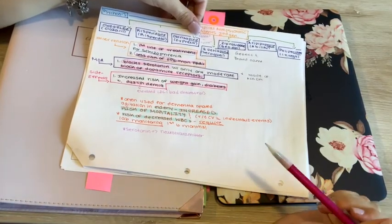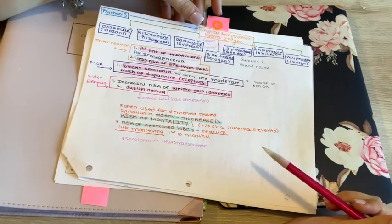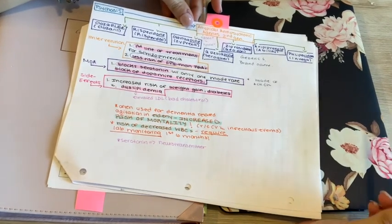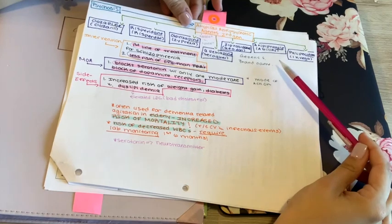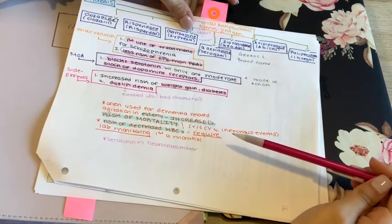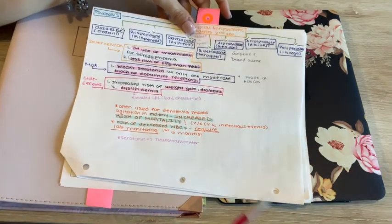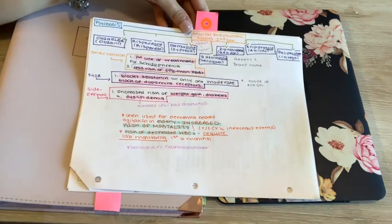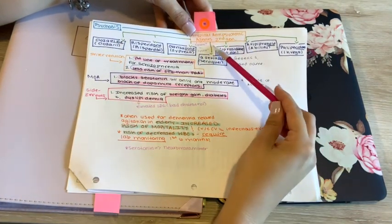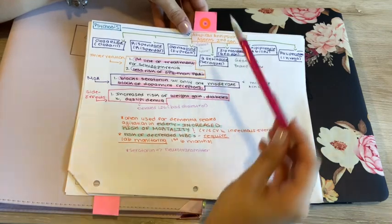The first study method I want to talk about is concept maps. This was very helpful in pharmacology, because you have a lot of medications to know — mode of action, interventions, side effects, the names of medications, generic name, brand name, and what each is for. Concept maps keep everything on one page and very visual. For example, these are going to be psychosis drugs — atypical antipsychotic agents, second generation.